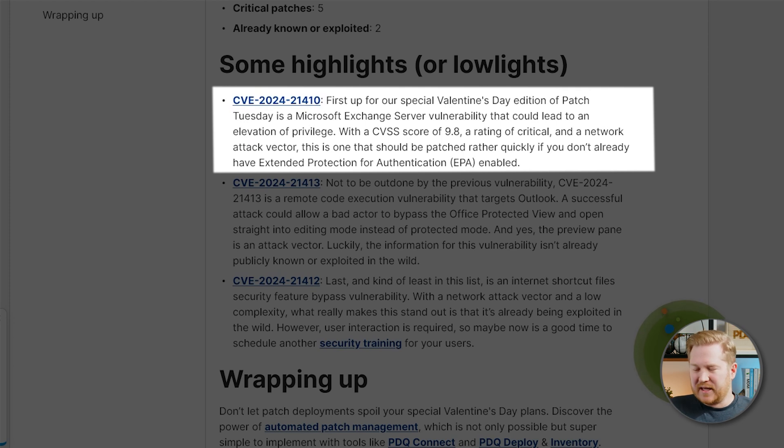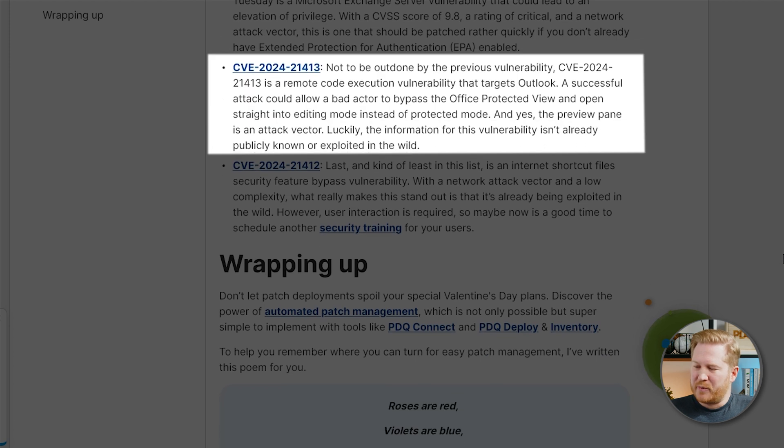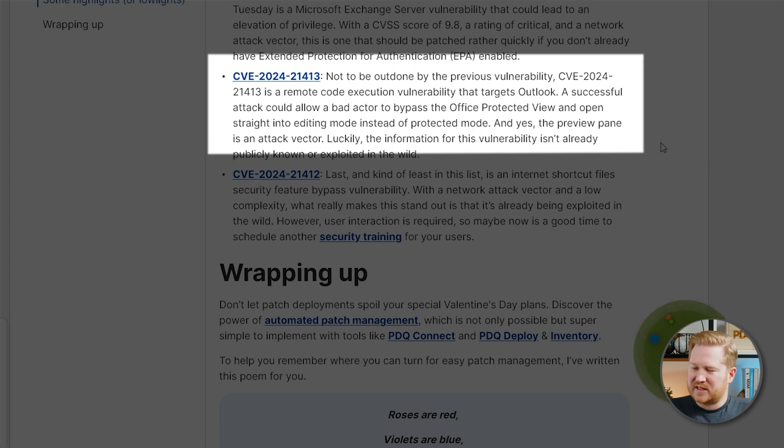Now we're going to be sticking in the realm of email for this next one. We're taking a look at CVE 2024-21413. This is a remote code execution vulnerability that targets Outlook. These are nothing new at this point, but they are all bad. A successful attack here could bypass the Office Protected View, so instead of opening in Protected View it goes straight into Editing View, letting the bad actor run all of their malicious code. The real trump card on this one is that it's also accessible in the preview pane, which is really bad. Luckily, this one isn't publicly known yet and it's not already out in the wild, so you still got some time to get your patches out there.